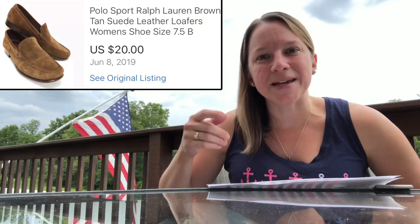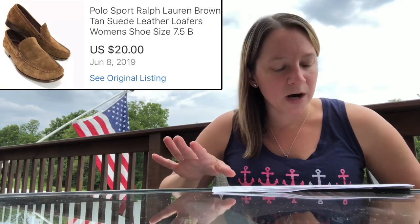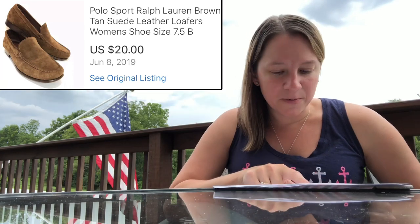This is a good brand, always works for me — Polo Ralph Lauren Sport. These are really unique tan suede loafers and I had a lot of watchers on this listing. I only paid $2.50 for these and sold them for $20, which was a great profit of $14.16.